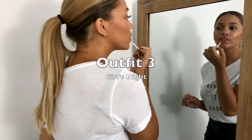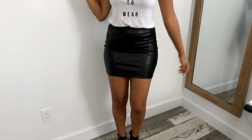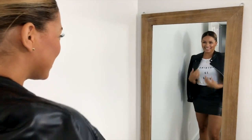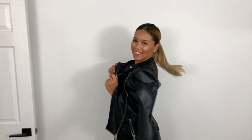For the third outfit I went with a girls night out look, pairing a white and black graphic tee with a black leather skirt and a pair of black heels. I used the shade To the Moon and Black by the Sally Hansen collection. This shade is also super beautiful and has a little bit of sparkle to it, just to spice up a very basic color, and it goes with literally anything.